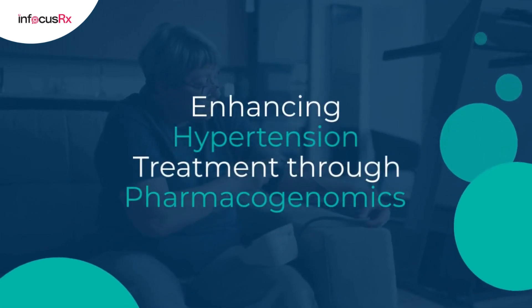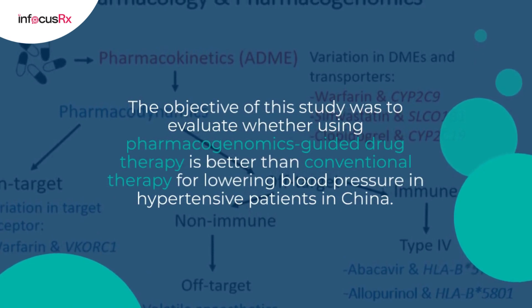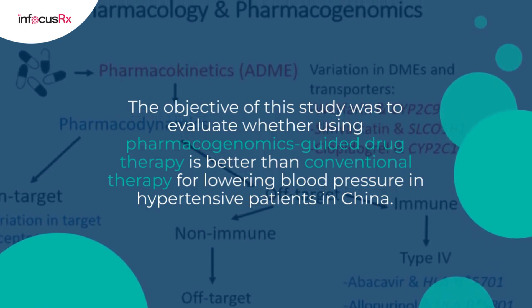The objective of this study was to evaluate whether using pharmacogenomics-guided drug therapy is better than conventional therapy for lowering blood pressure in hypertensive patients in China.